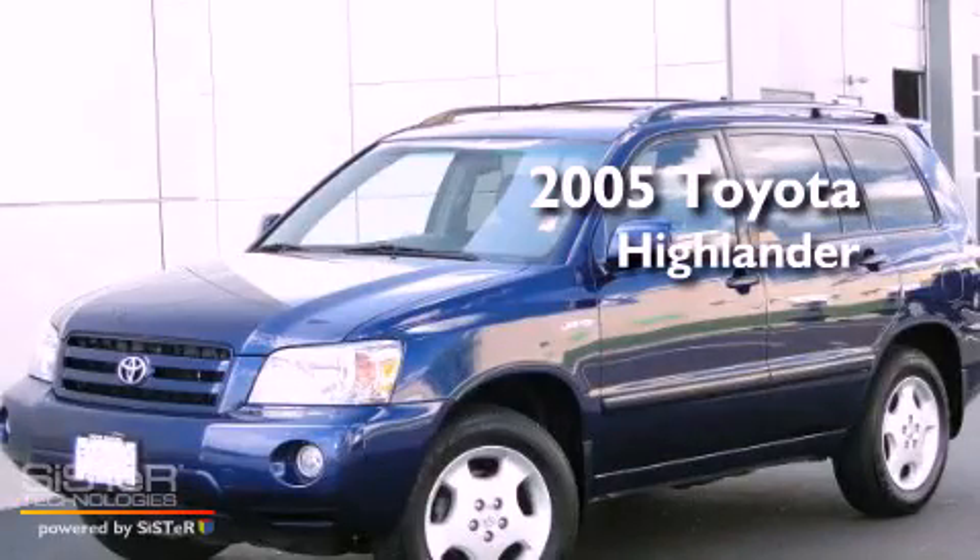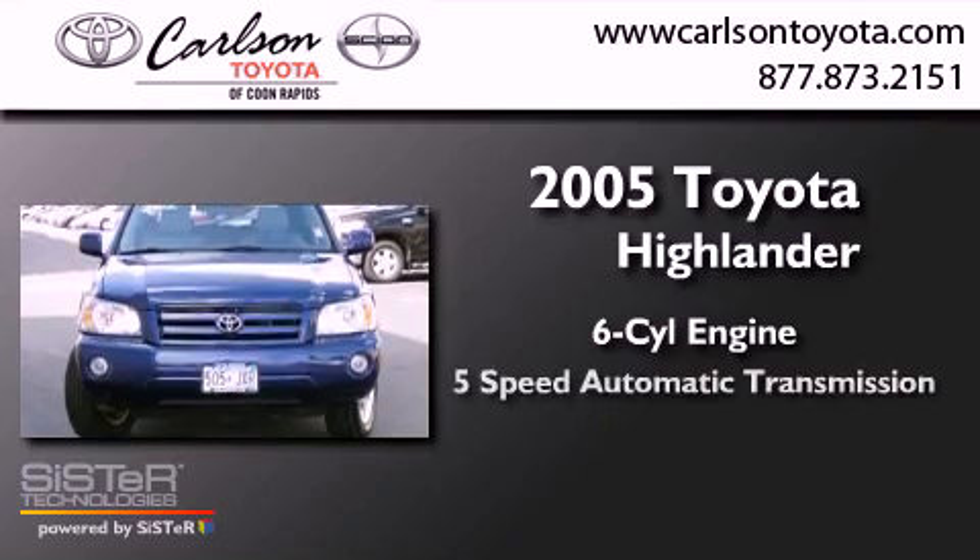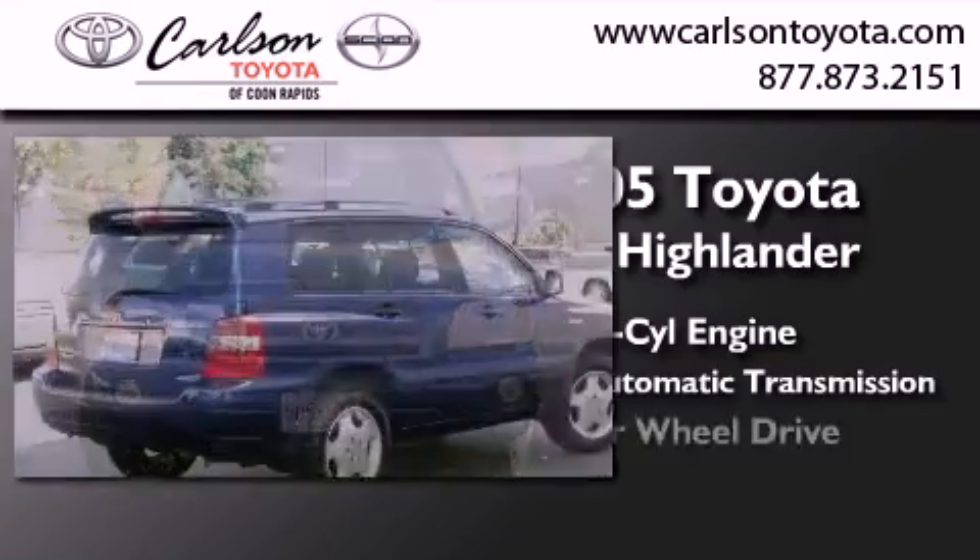This is a 2005 Toyota Highlander. It has a six-cylinder engine, a five-speed automatic transmission, and four-wheel drive.